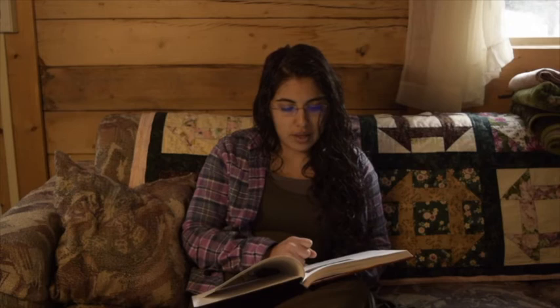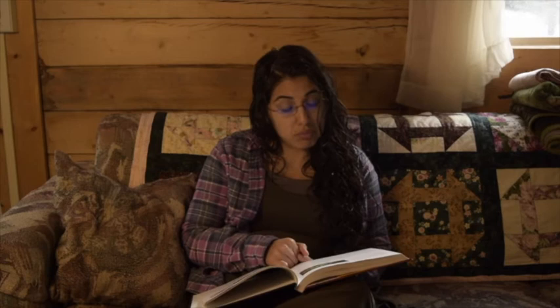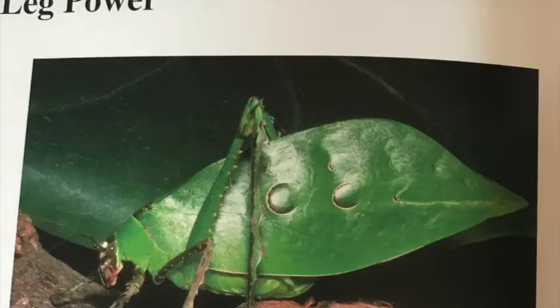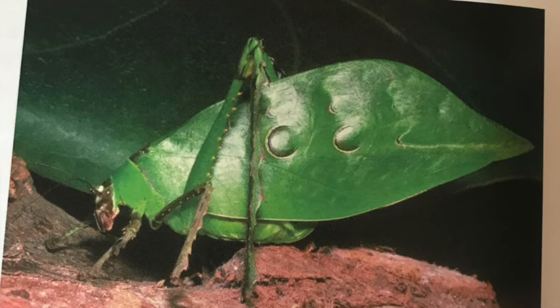Have you ever tried to catch a cricket, grasshopper, or katydid? As you slowly approach one, it's suddenly gone — a few feet away. The only way to catch it is to pounce on it quickly. These insects are hard to catch because God designed them with amazing legs so they can really jump. In fact, a grasshopper can jump 20 times farther than the length of its body.